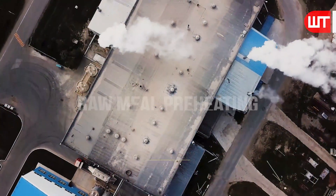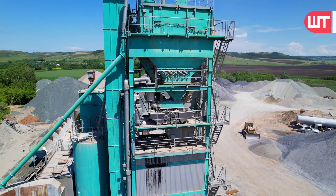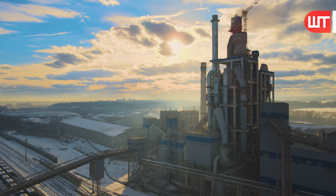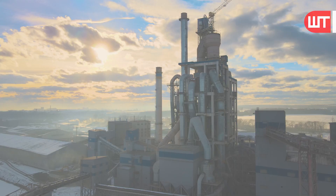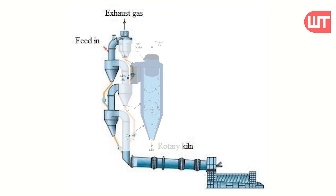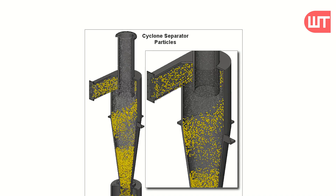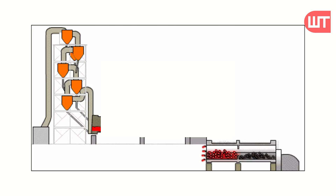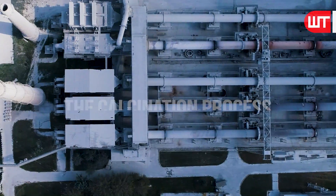The next step is raw meal preheating. After being crushed by the raw mill, the raw meal enters the preheater. The cyclone preheater is one of the core pieces of equipment for dry process cement production, consisting of a series of vertical cyclones on several stages. Inside the cyclones, raw meal meets exhaust gas from the rotary kiln and performs suspension heat exchange, helping cement plants save energy and reduce environmental pollution.